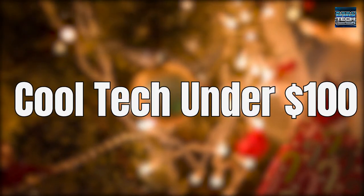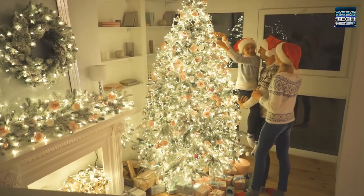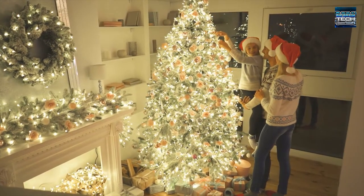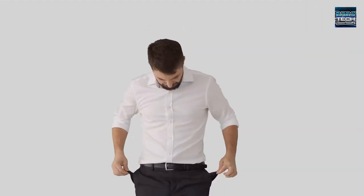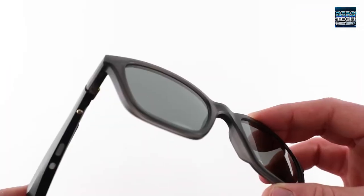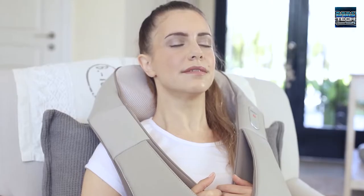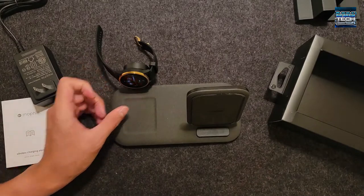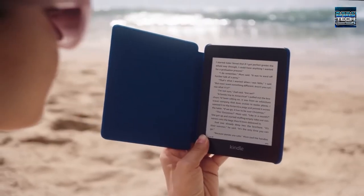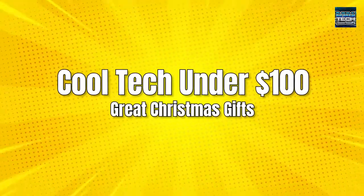Cool Tech Under $100 — Great Christmas Gifts. If you're looking for a great gift to give your friends and family, you don't need to buy an item that will leave a hole in your pocket, or settle for a boring gift card. There are plenty of items that can fit your budget, with some of them being exciting and useful things that you'd definitely prefer if you were the one receiving them. Here are some Cool Tech Under $100 Great Christmas Gifts.